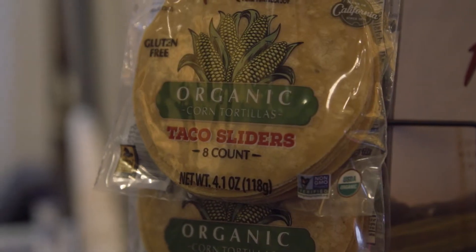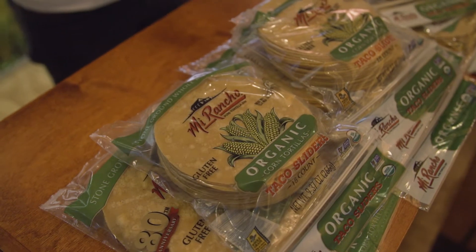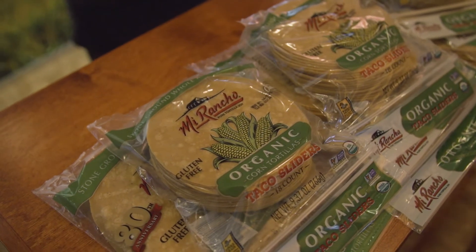This is our taco sliders. It's the same formula as our six-inch, just in a four-and-a-half-inch size — more for like a smaller appetizer dish.